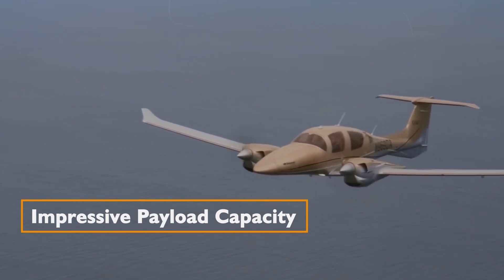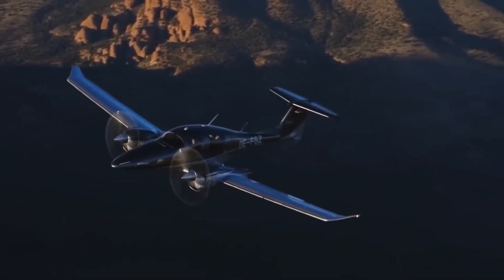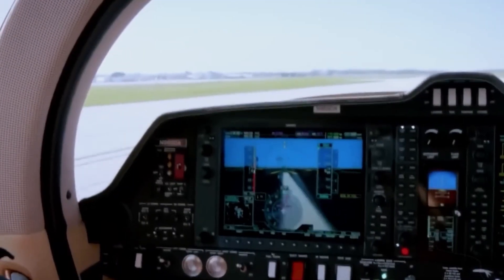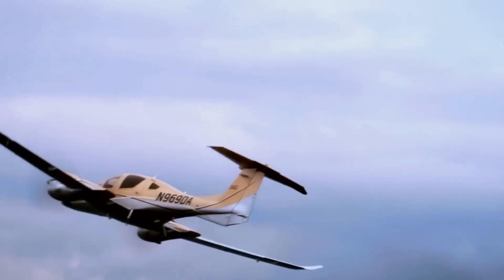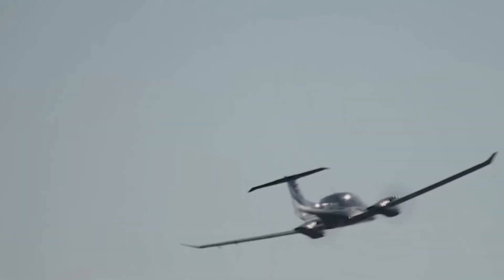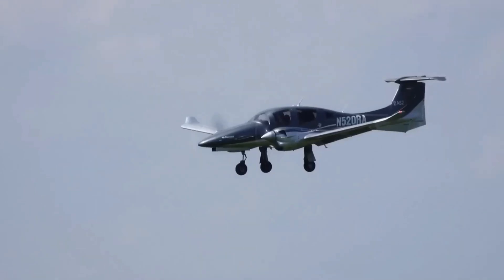With a maximum gross weight of 5,071 pounds, the DA62 can carry a substantial payload. However, European air traffic control regulations have resulted in two versions of the DA62. The European variant is limited to 4,397 pounds, a stark contrast to its North American counterpart. This weight difference can limit the European version to a two- or three-seater when fully fueled. For those outside of Europe, the DA62 shines with a remarkable zero-fuel limit of 4,150 pounds from an empty weight of 3,471 pounds.